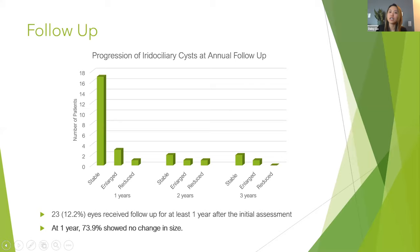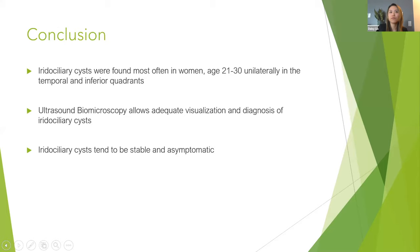To conclude: iridociliary cysts were found most often in women aged 21–30, unilaterally in the temporal and inferior quadrants. Ultrasound biomicroscopy allows adequate visualization and diagnosis, and iridociliary cysts tend to be stable and asymptomatic on annual follow-up. Thank you for listening.